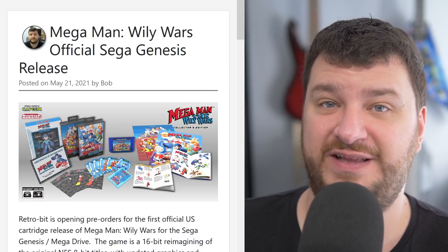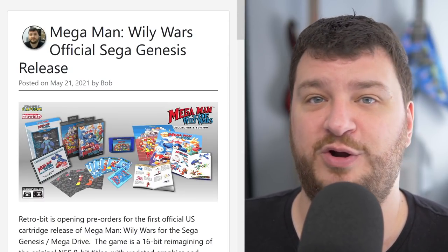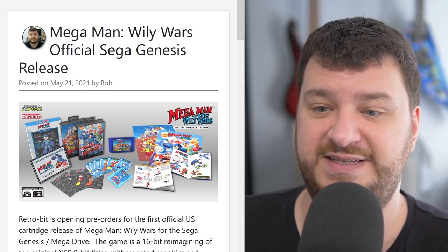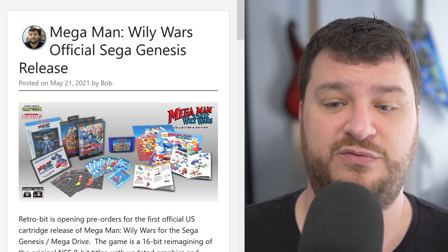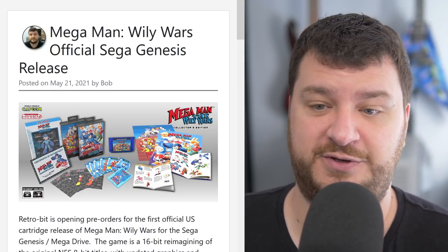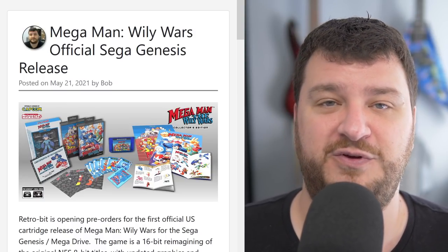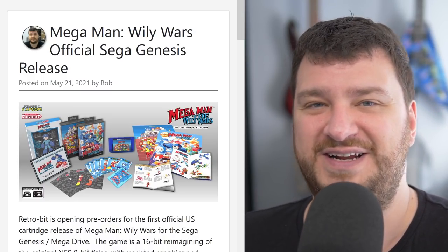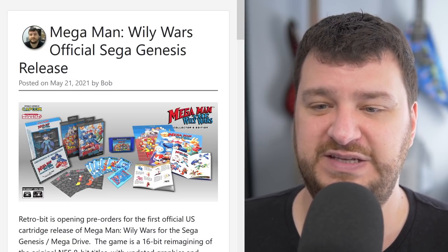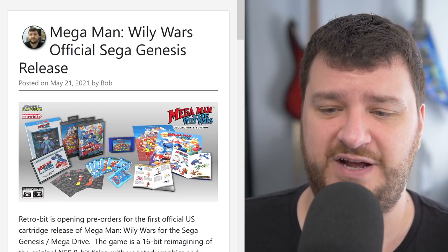Pre-orders are now open on an officially licensed reproduction of Mega Man: Wily Wars for the Sega Genesis and Mega Drive. This is kind of like Super Mario All-Stars but for Mega Man — reimagined 8-bit Mega Man games playable on the 16-bit Genesis. The game was never released on cartridge in most regions; the US got it on the Sega Channel but not many people had that. Even the ROM has had tons of issues depending on which version you have — wrong save behavior, wrong speed, crashes.